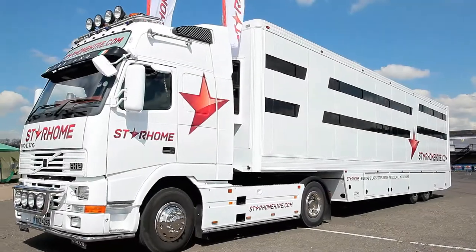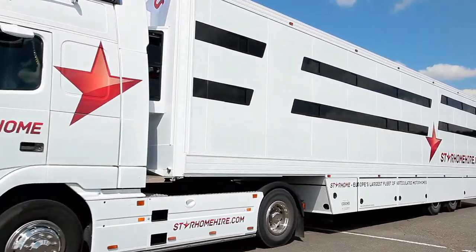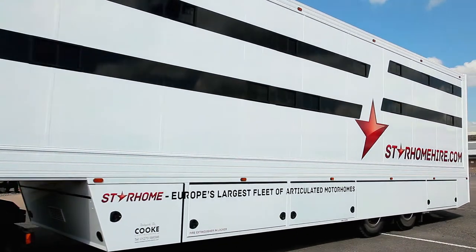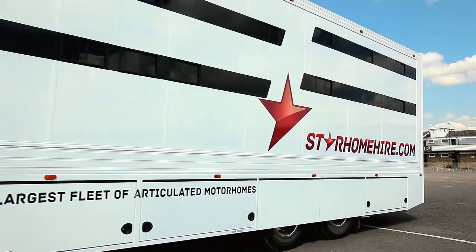The Star Home fleet of luxury articulated motorhomes are now available for long or short-term hire, and our drivers will deliver to any location throughout the UK and Europe.